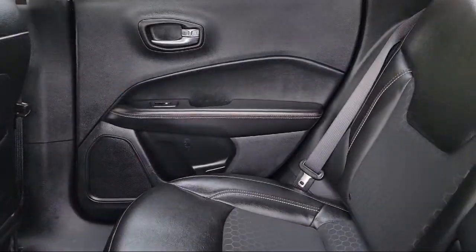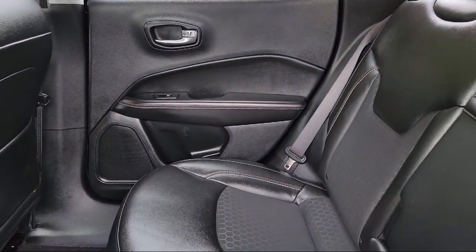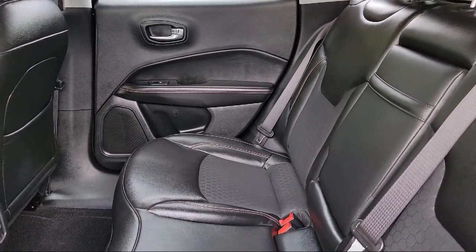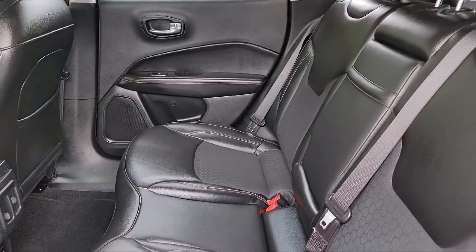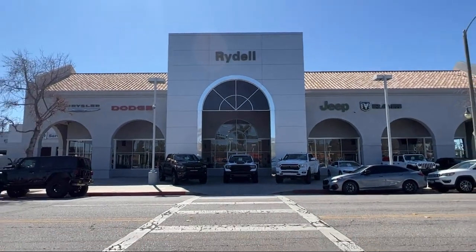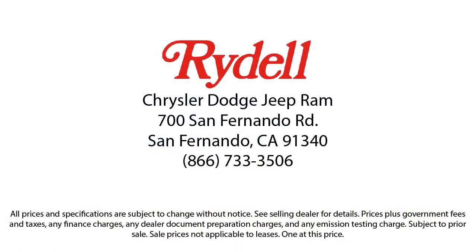Our sales people are non-commissioned and instead focus on volume and customer satisfaction. Their job is to help each of our customers find the vehicle that best fits their wants and needs at the best possible price. So if you're looking for a great deal on a quality vehicle, then come see us here at Rydell Chrysler Dodge Jeep Ram today.